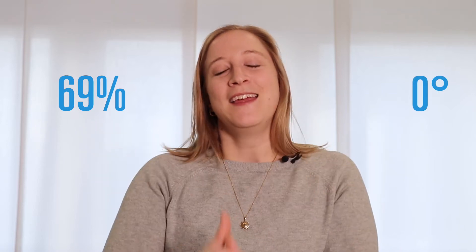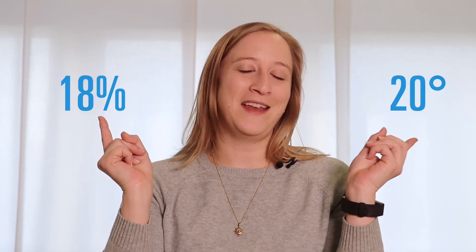I'll try to explain it based on an example with some numbers. If there is a relative air humidity of 69% at 0 degrees Celsius outside, it corresponds to only 18% relative air humidity at 20 degrees Celsius inside. This is due to the water absorption capacity of the air at different temperatures.